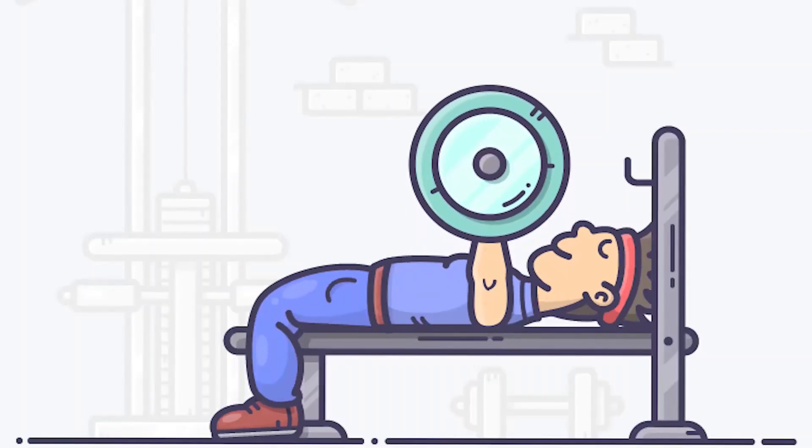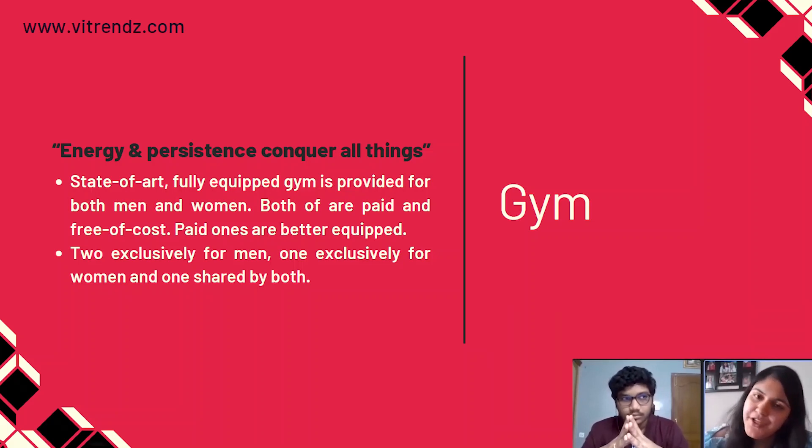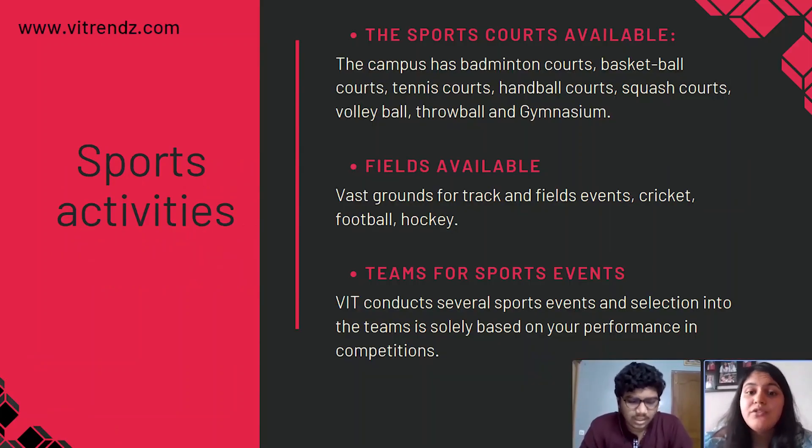Let me tell you something about sports and gym in VIT. In VIT hostels, you will get both paid and free gyms. The fee for paid gyms is around 6,000 per semester depending on the gym type, and they have all the good equipment. Even the free gyms are good but have fewer essentials compared to the paid ones. For sports, there are badminton courts around the hostel blocks and even basketball courts. The sports grounds are big enough for athletic games and football. VIT has a sports team too, and selection is based on your performance and competition.